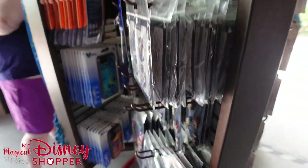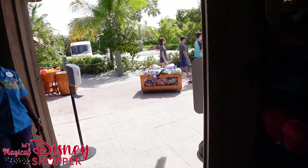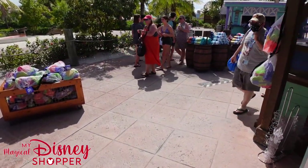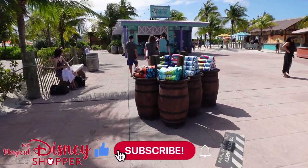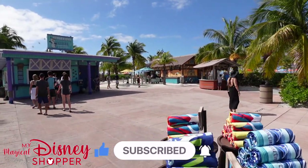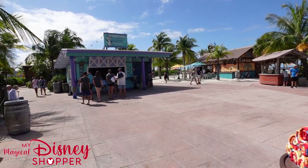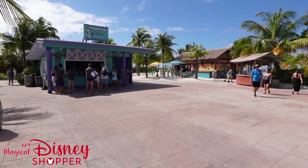All right, that just about does it for this shop. I hope you all enjoyed this little tour. I know I'm enjoying my time on the island — we're going to go relax on the beach now. Thank you so much for watching. Make sure you check out all our other videos, including our videos from on the ship. Like and subscribe to see more of our fun Disney content and adventures. We're going to grab an Olaf sipper with a frozen beverage and cool down. Thanks everyone, bye!